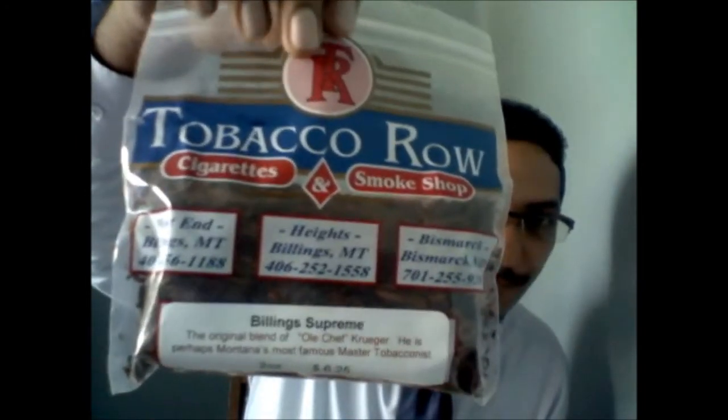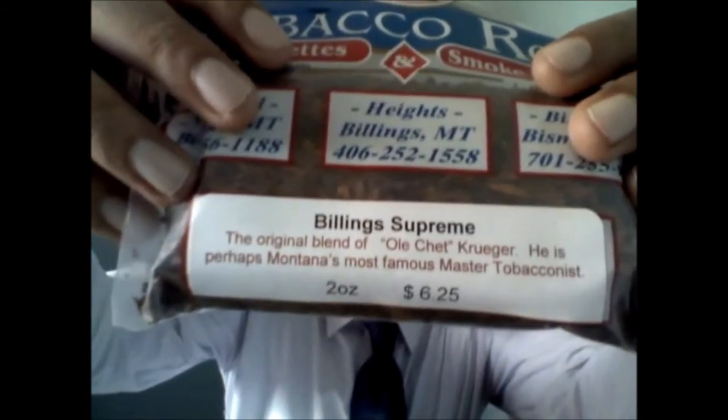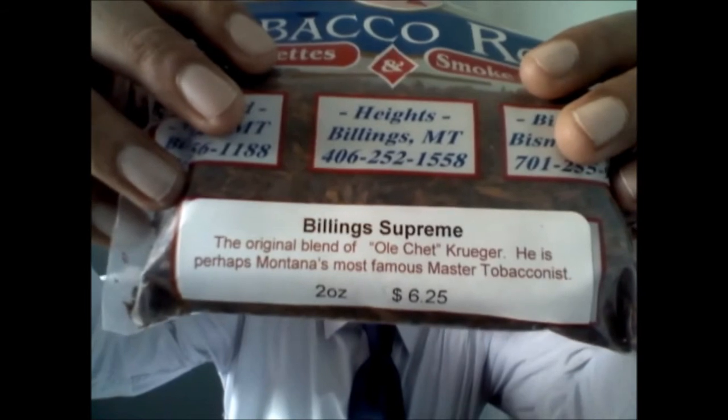This is very special — it's from Tobacco Room and the mixture is called Billings Supreme, an original blend of old-aged tobacco from a master tobacconist. I'll open that and smell it. Oh — oh bloody hell, I would light up a pipe! I'm going to call it a half day too. That is lovely!